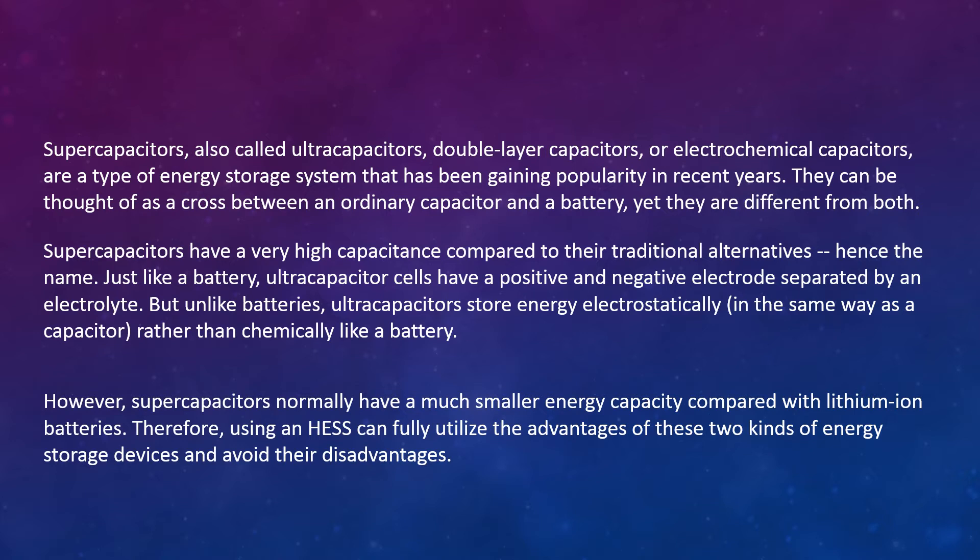Supercapacitors are also called ultra-capacitors, double-layer capacitors, or electrochemical capacitors — a type of energy storage system gaining popularity in recent years. They can be thought of as a cross between an ordinary capacitor and a battery, yet they are different from both. Supercapacitors have very high capacitance compared to traditional alternatives. Like a battery, ultra-capacitor cells have a positive and negative electrode separated by an electrolyte, but unlike batteries, they store energy electrostatically rather than chemically. However, supercapacitors normally have much smaller energy capacity compared to lithium-ion batteries. Therefore, using a hybrid energy storage system can fully utilize the advantages of both energy storage devices and avoid their disadvantages.